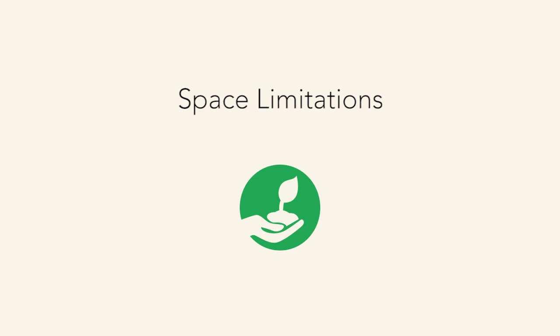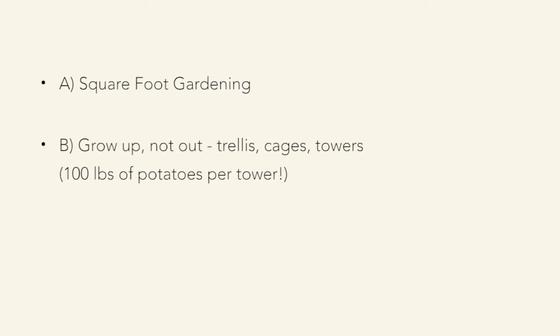If you have space limitations — if you live in a condo or apartment — square foot gardening is the answer, and we'll demonstrate that outside. It means planting as much as you possibly can in a square foot, using companion plants, some that grow up and some that grow sideways. You can also use pots. There are now lots of new patio and container tomatoes — they don't get as big but produce just as much yield without needing a large tomato cage.